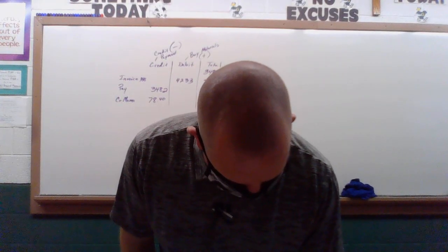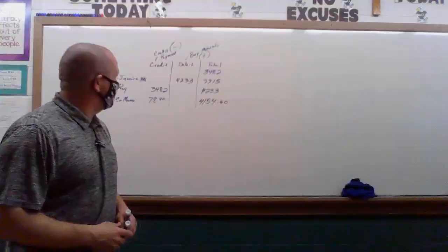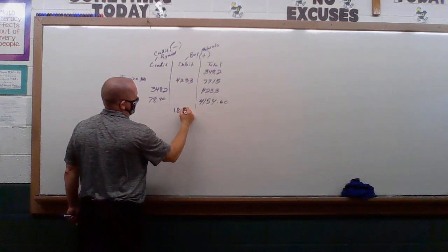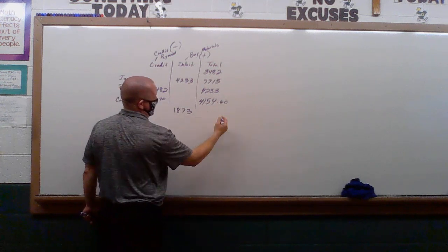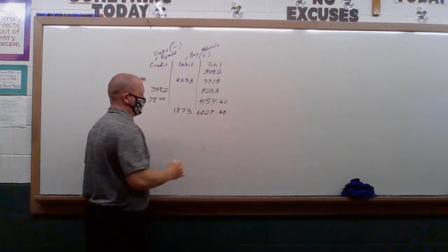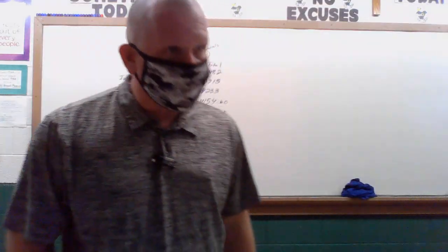And April 28th, invoice number 427 for $1,873. So, invoices go where? In the debit. And so I'm going to add that. Running total comes out to $6,027. Everybody agree?